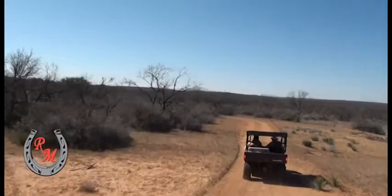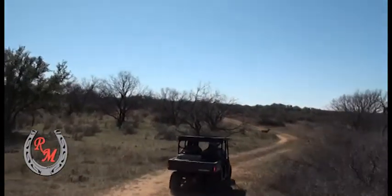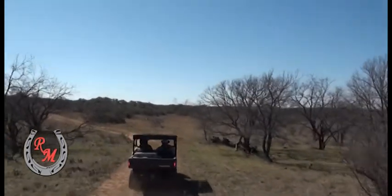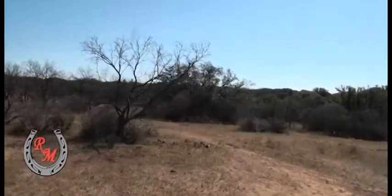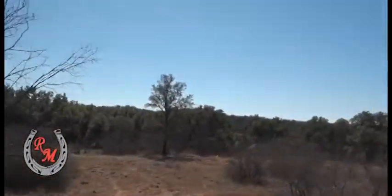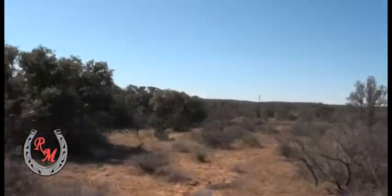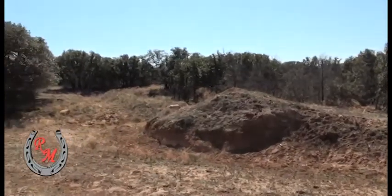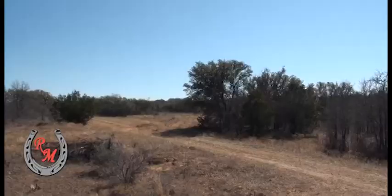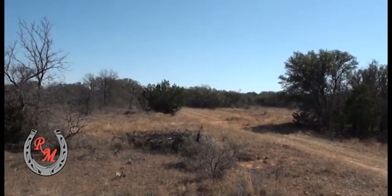We're headed down to the Colorado River — there you can see some more deer, they're all over this place. This is the middle of the afternoon folks, you can imagine what it would be like early in the morning or late in the afternoon. A lot of live oak on the property, lots of brush and trees, good cover all out.